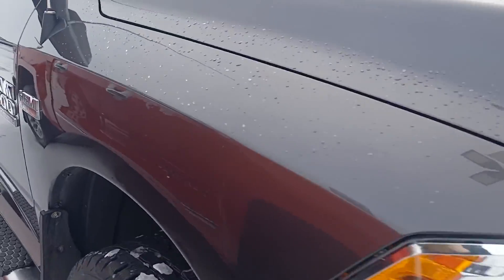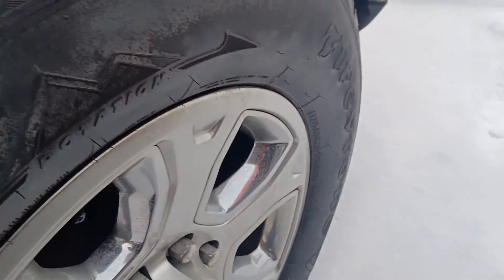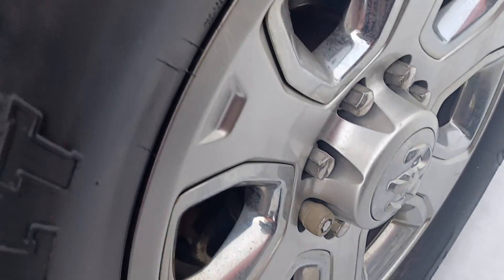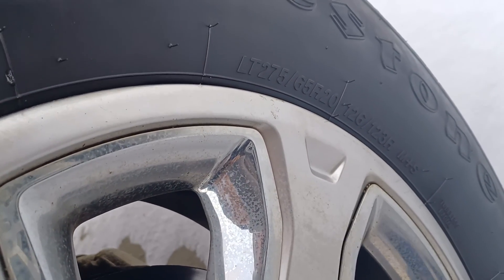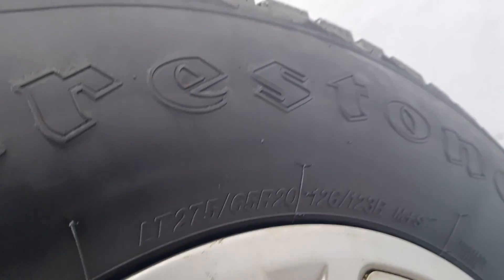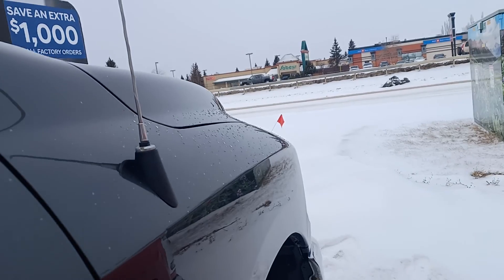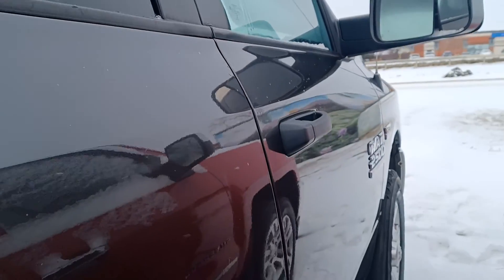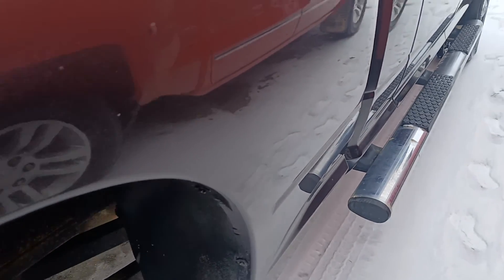Down along the side. Here's your tread on your tires — they are 20s, 275 R20 mud and snow. Down alongside — such a big truck, I'm a midget. No rust, it's looking really good so far.